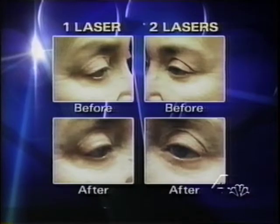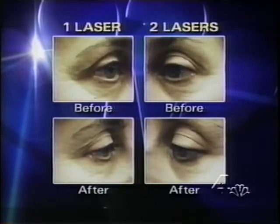Dr. Kent studied the benefit of the double laser treatment by using a single laser on one side of the face and two lasers on the other side. Both sides improved, but the side treated with both lasers was much improved compared to the single laser side.